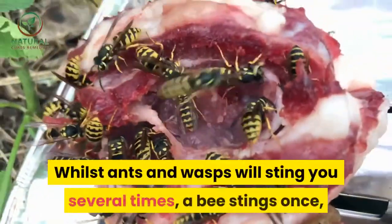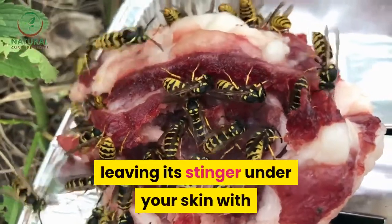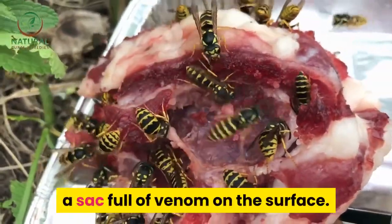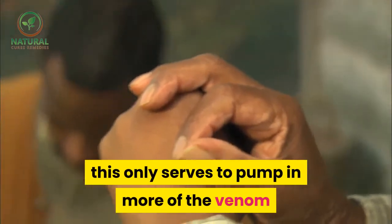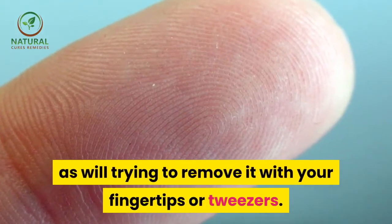Whilst ants and wasps will sting you several times, a bee stings once, leaving its stinger under your skin with a sack full of venom on the surface. The tendency is to panic and try to brush it off with your hand — this only serves to pump in more of the venom — as does trying to remove it with your fingertips or tweezers.